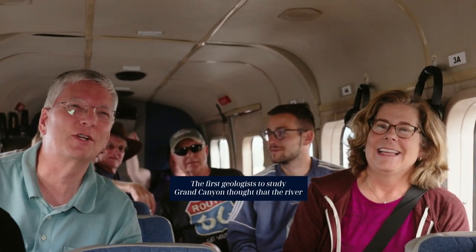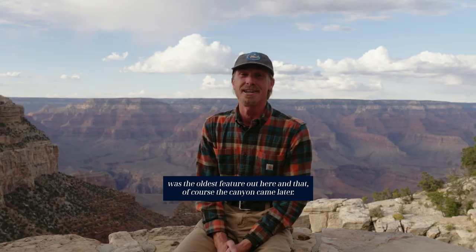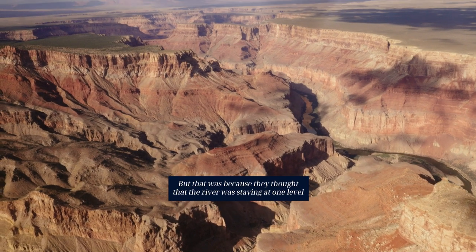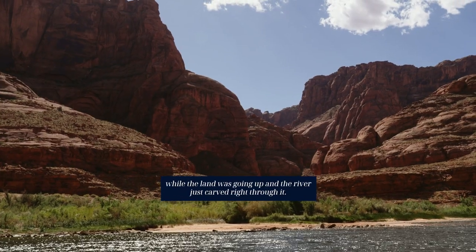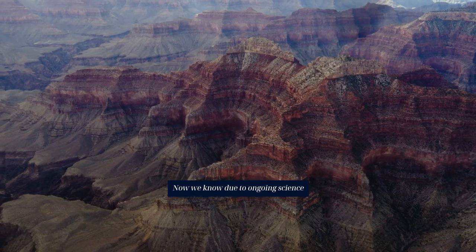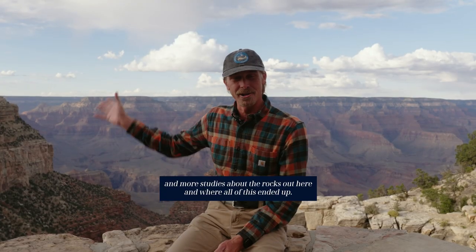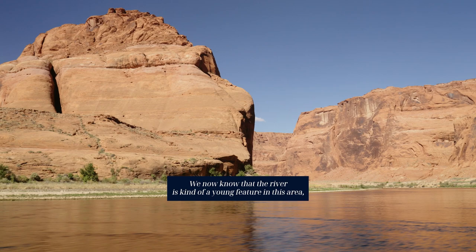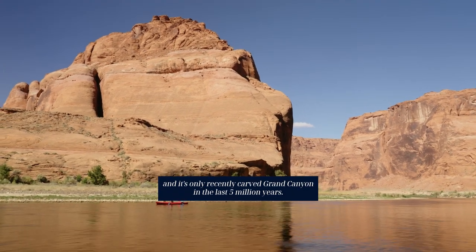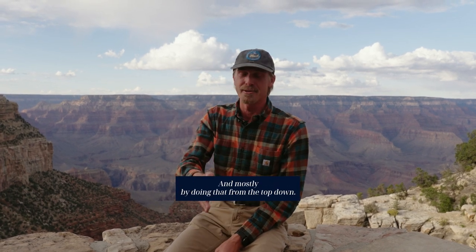The first geologist to study Grand Canyon thought that the river was the oldest feature out here and that the canyon came later, because they thought the river was staying at one level while the land was going up and the river just carved right through it. Now we know, due to ongoing science and more studies about the rocks out here, that the river is kind of a young feature in this area and it's only recently carved Grand Canyon in the last five million years, mostly by doing that from the top down.